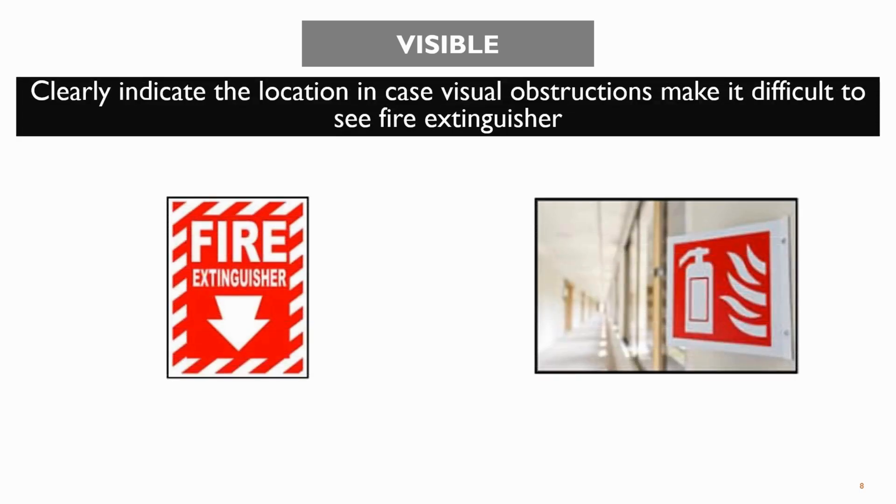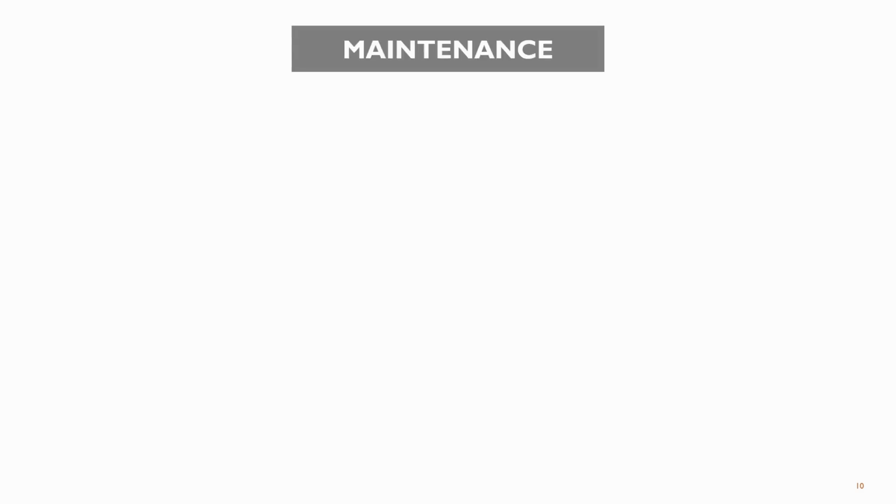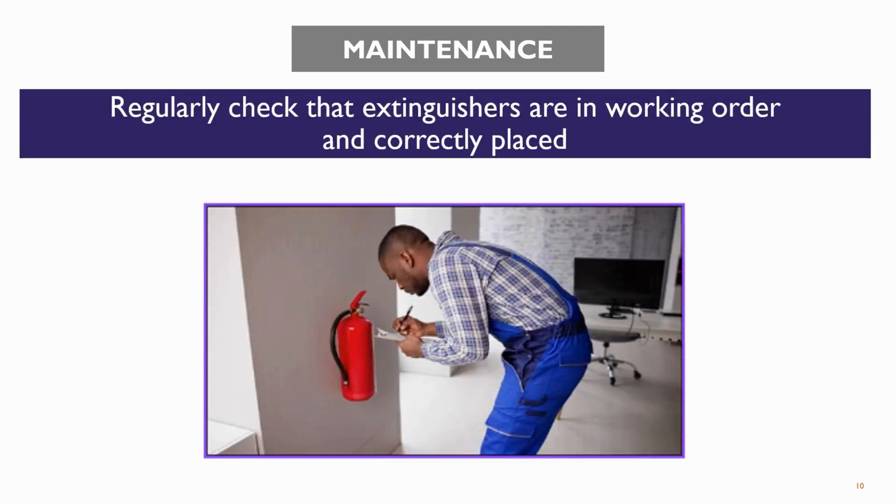The fourth tip is that fire extinguishers should be placed in a visible location, and we need to make sure labels are properly provided near the extinguishers. They should also be positioned along regular paths of travel, such as near doorways and along hallways, so they can be quickly reached when needed. The fifth tip is strategic placement — position extinguishers near fire hazards but safely away from immediate danger. The sixth tip is maintenance: regularly check that extinguishers are correctly placed and in working order.